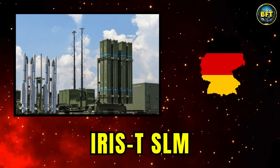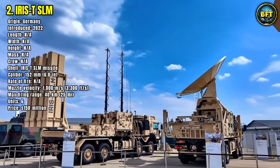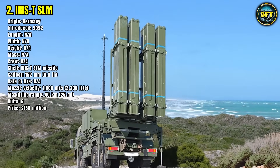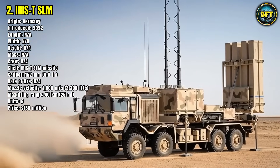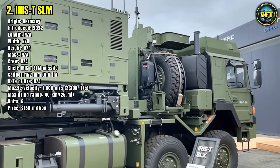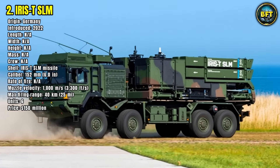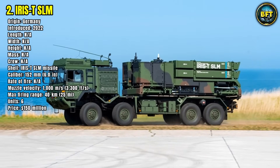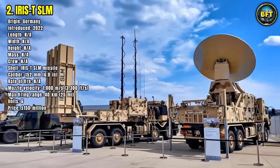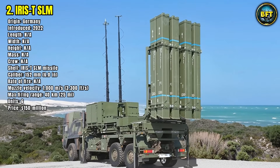Number 2: Iris TSLM. The Iris TSLM is Germany's latest and most advanced surface-to-air missile system designed for medium-range engagements. Introduced in 2022 and developed by Diehl Defense, this system is already being exported to nations like Ukraine and is gaining praise for its high precision and effectiveness against cruise missiles, drones, and aircraft. Its missiles can reach targets up to 40 kilometers away, flying at speeds over 1,000 meters per second. The launchers, radars, and command systems are mounted on separate vehicles, allowing flexible deployment and rapid reaction times.